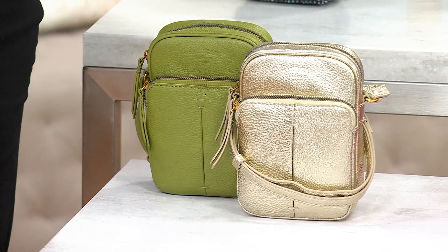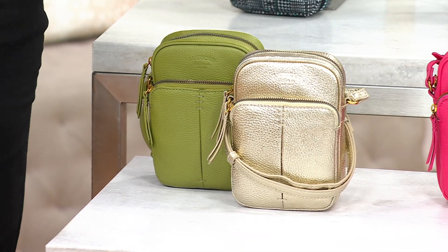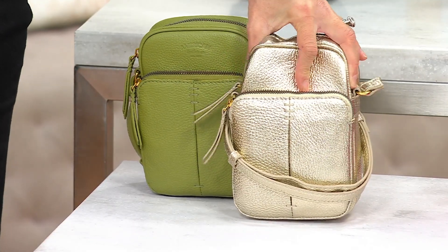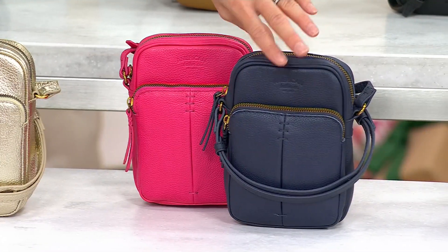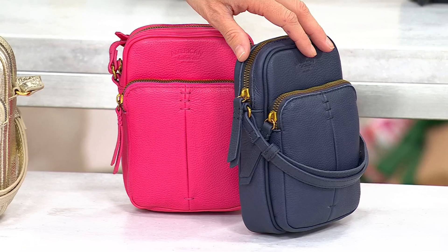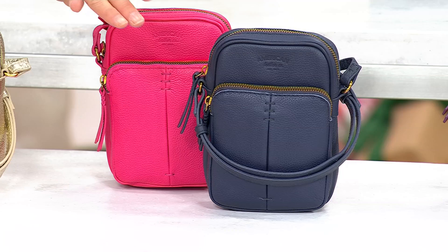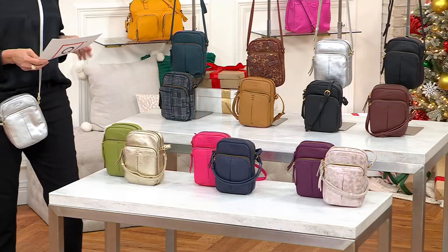Now let's go through the colors because that's where it gets really awesome. Remember the holiday return policy — you only have the TSV price until the end of the day. My first favorite is matcha green and gold, because whenever this brand does metallics it's incredible. Next up is navy and fuchsia. I have to point out the hardware — I love when brands do hardware that isn't a pale, faint, cheap-looking gold, but rather a very rich, heirloom, almost brassy gold.